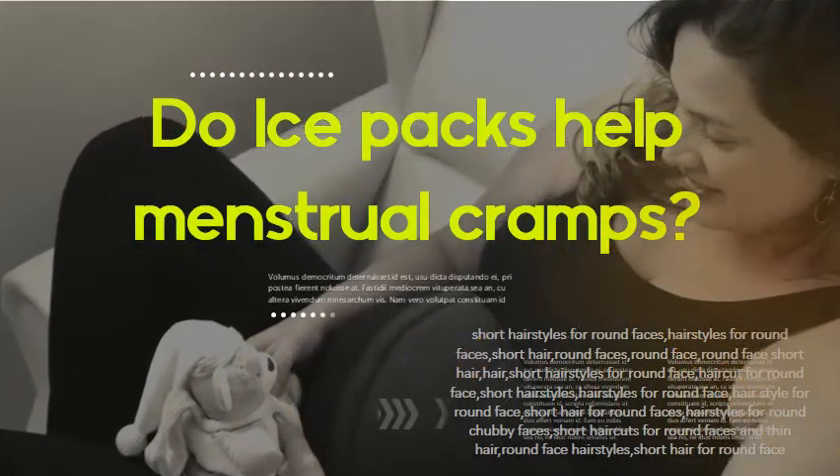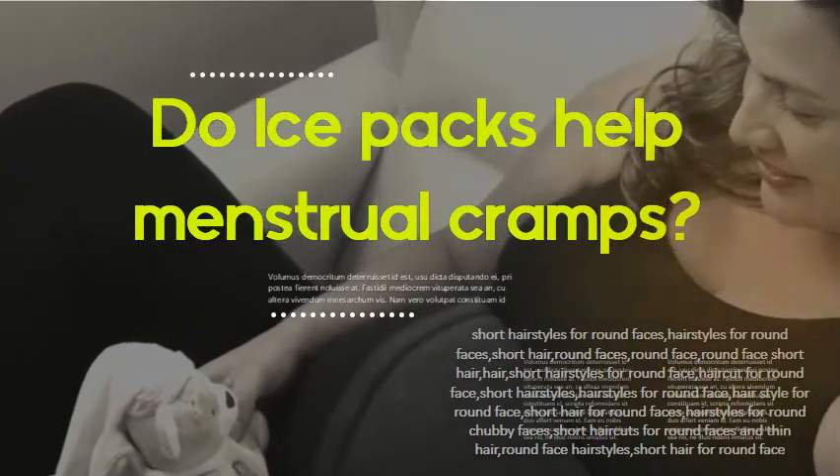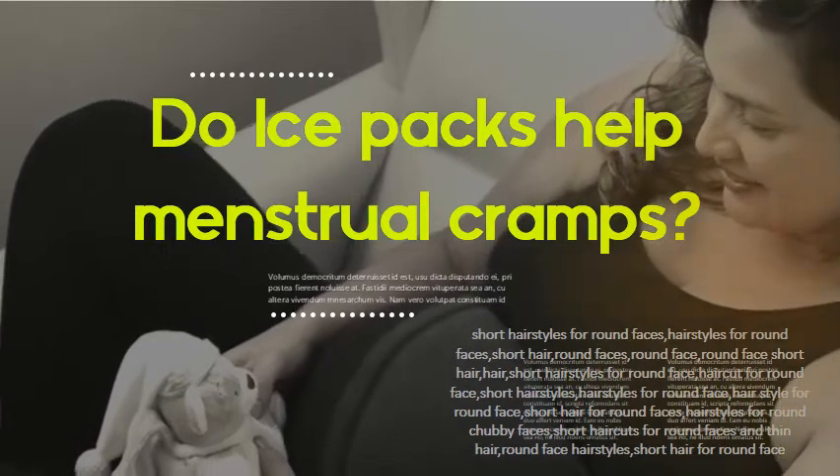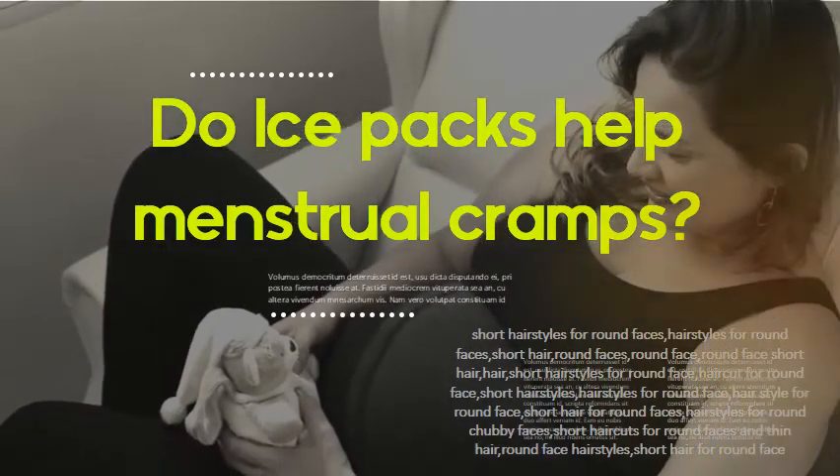Do ice packs help menstrual cramps? Yes, an ice pack can also reduce pain due to menstrual cramps. Cold therapy narrows blood vessels, which eases menstrual pain.